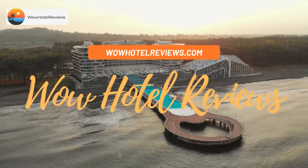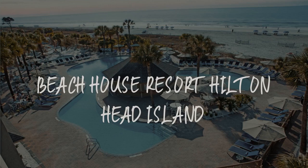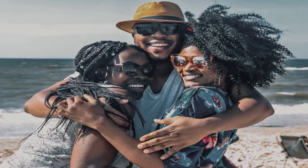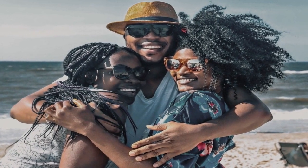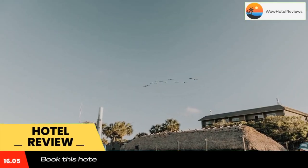Hello guys, welcome to Wow Hotel Reviews. Today I am reviewing Beach House Resort Hilton Head Island. It's a four-star hotel. Please use our booking.com link in the description to book the hotel and get special pricing.